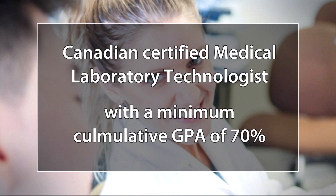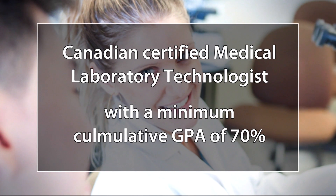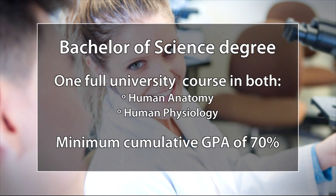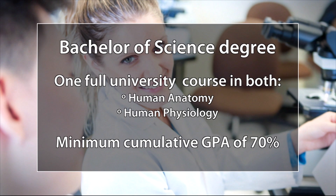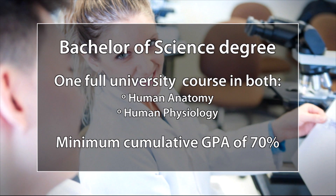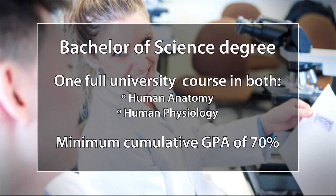Applicants to the diagnostic cytology program must possess qualifications from either of the following options. For the first option, applicants must be a Canadian-certified medical laboratory technologist with a minimum cumulative GPA of 70%. For the second option, applicants must have a Bachelor of Science degree and one full university course in human anatomy and human physiology, with a minimum cumulative GPA of 70%. All body systems must be studied.